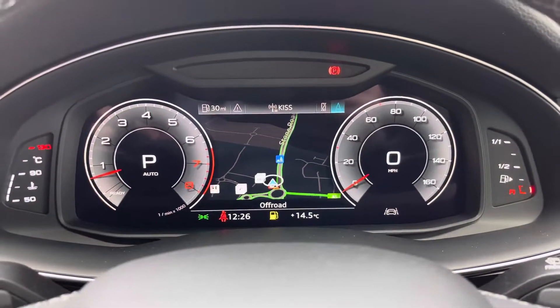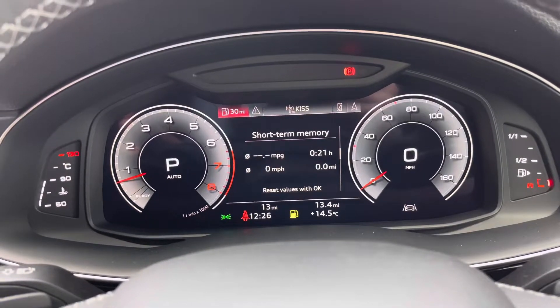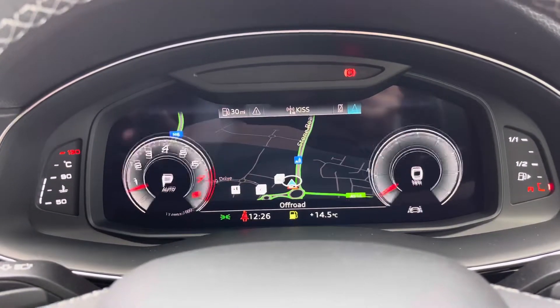Above, we do have the digital display with digital dials either side. You are able to edit the background between the dials and also change the view of the screen by using the buttons on the left-hand side of the wheel.